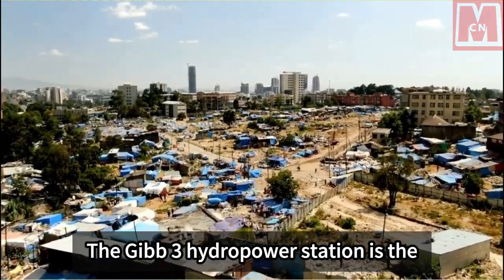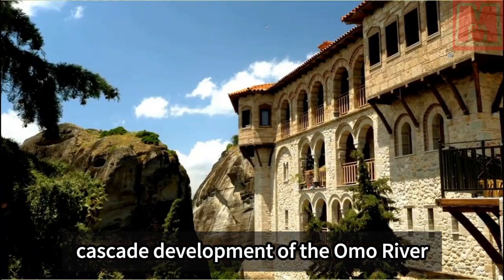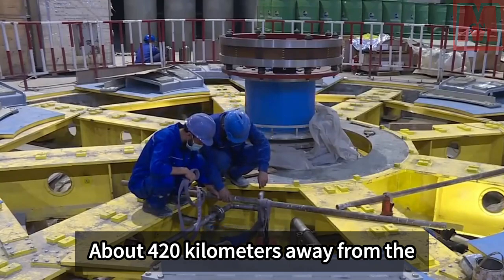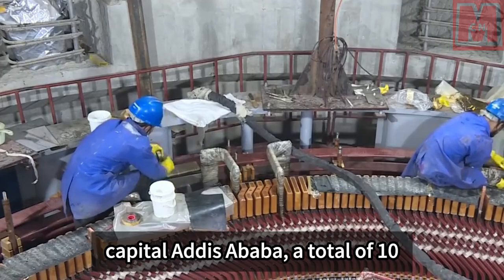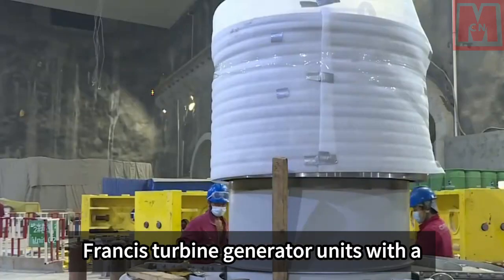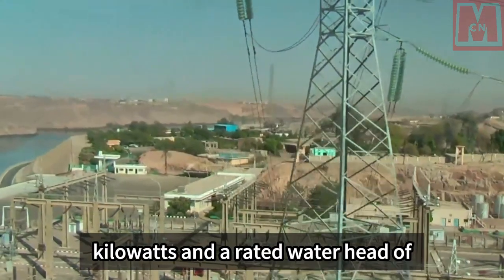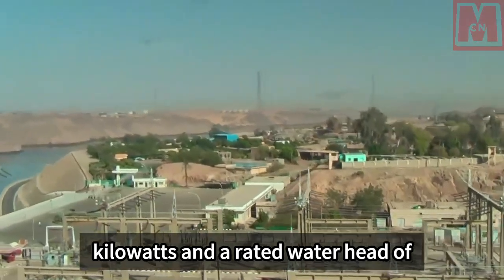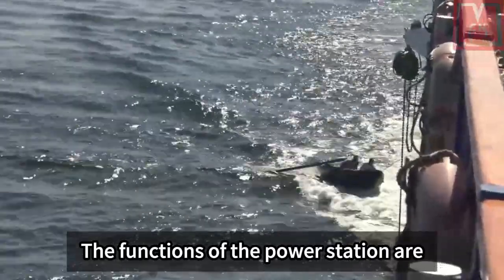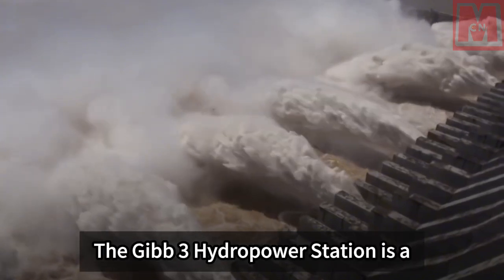The Gibe 3 hydropower station is the third-level power station in the cascade development of the Omo River in Ethiopia, about 420 kilometers away from the capital Addis Ababa. A total of 10 Francis turbine generator units with a single unit capacity of 187,000 kilowatts and a rated water head of 193.5 meters are installed. The functions of the power station are power generation, flood control, and flow regulation.